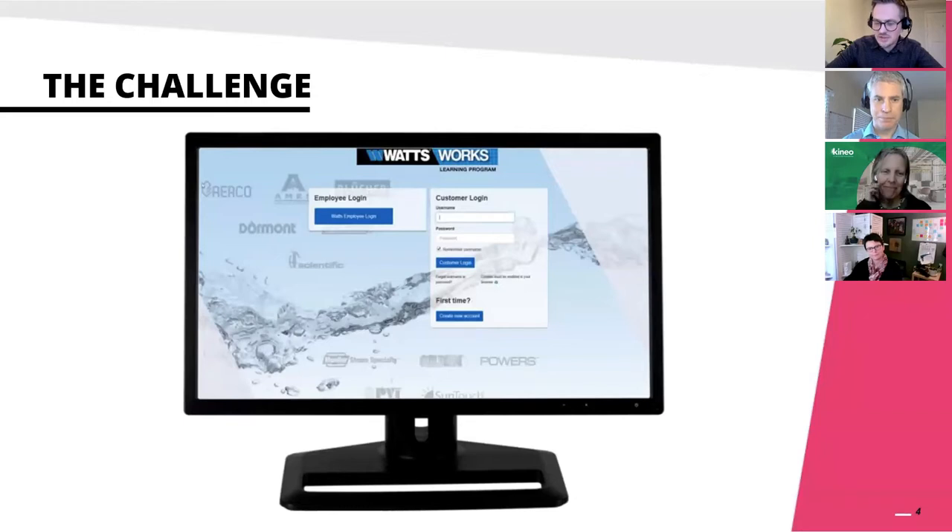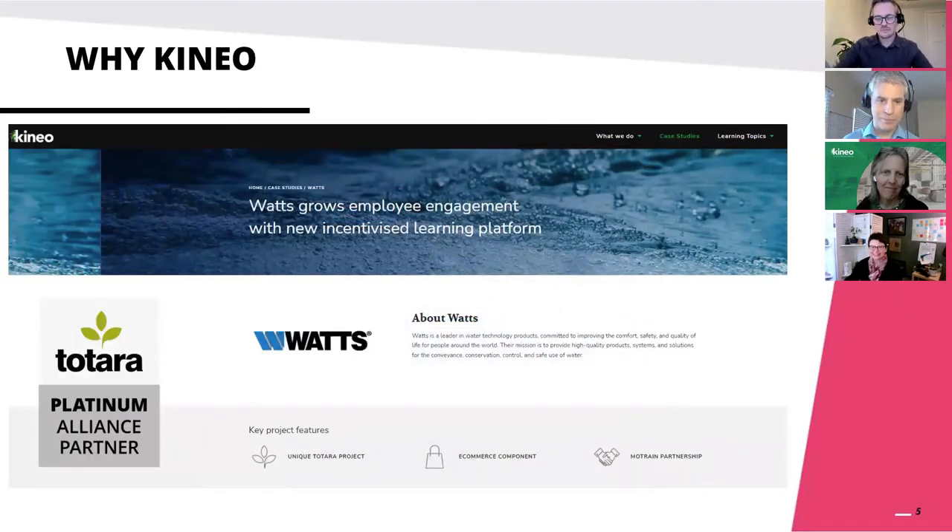Once you decided to use Totara as your LMS, you had to pick a Totara partner, and you chose Kineo. Why? Looking back, that was a rather easy decision - we were looking for somebody who was an established partner in the L&D field with an agile approach and a sound understanding of extended enterprise solutions. Kineo were founding partners who wrote part of the code, and when I talked to the Kineo reps, their concept of learning ecosystems really matched our own ideas of a constantly evolving learning culture. And it's really not every day you get to discuss LMS configuration with your favorite accidental instructional designer.